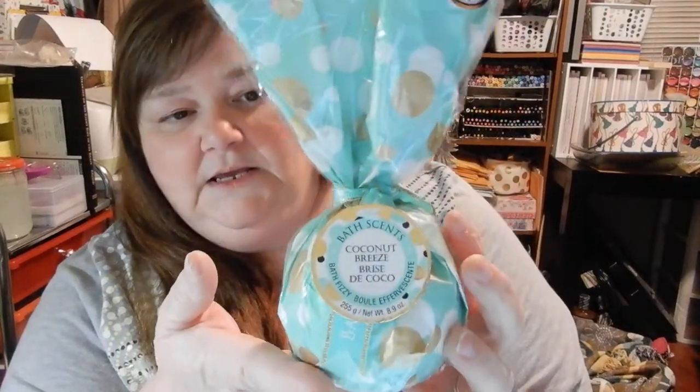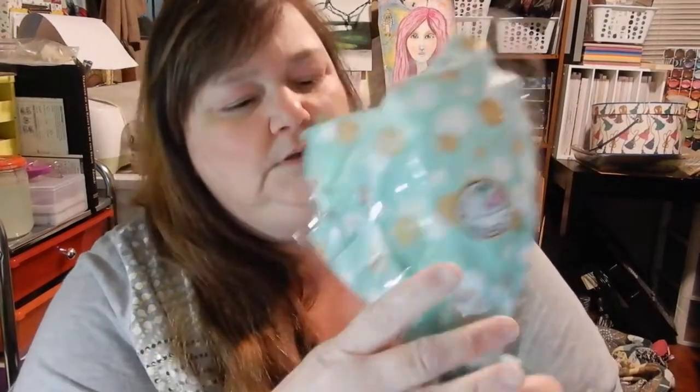We got up front and I saw these — I got this for whoever is in my gift exchange. It was $2.99 and it's a bath fizzy. It's supposed to be coconut breeze. It says 'make it fizz' — $2.99 compared to $4.99.